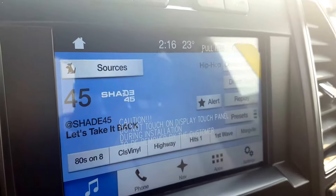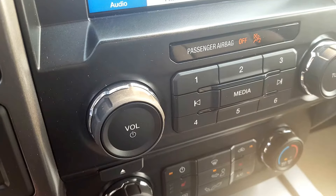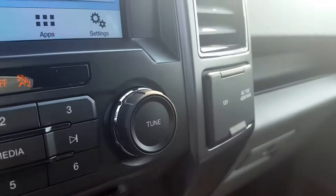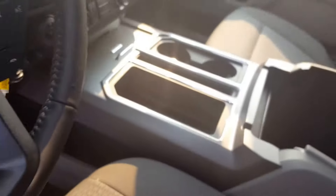On the main dash you have your 4x4 settings and an automatic start/stop button above a large monitor equipped with voice-activated navigation and a backup camera — all touchscreen. You also have manual audio and climate controls, heated seats, power outlets, and the center console has a ton of different compartments and storage.